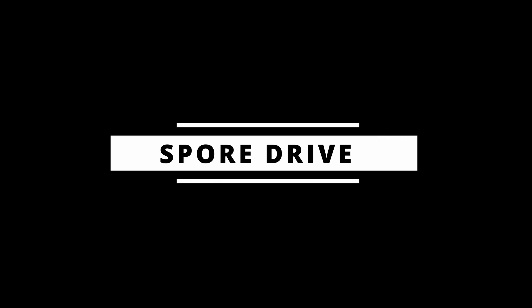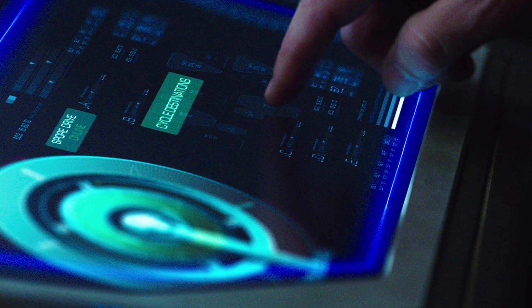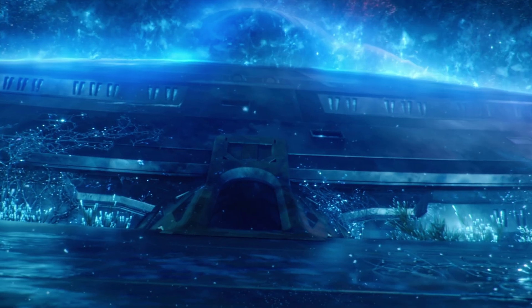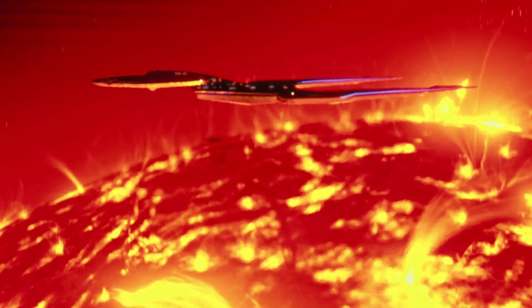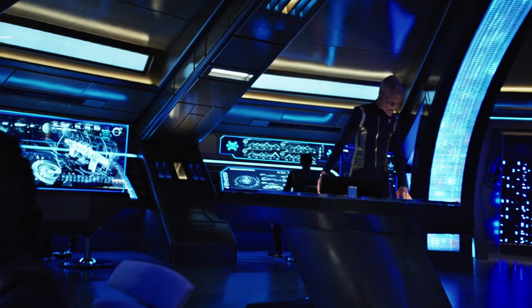Spore Drive. The Spore Drive, or Displacement Activated Spore Hub Drive, as it's officially called, essentially uses mycelium spores to allow a ship to jump into the mycelial network, then travel along it, and finally jump back into normal space once the ship reaches its destination. Before jumping, the USS Discovery and the USS Glenn would go into Black Alert, which is basically just a red alert for spores.